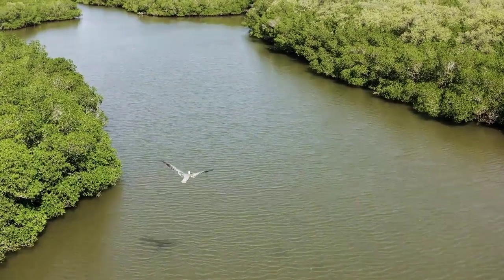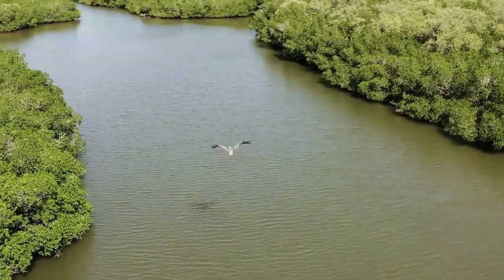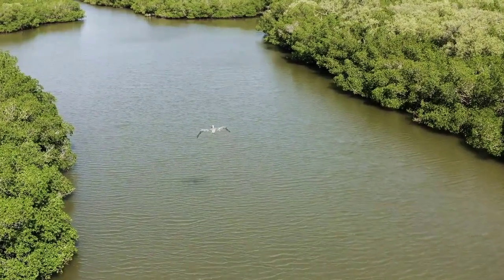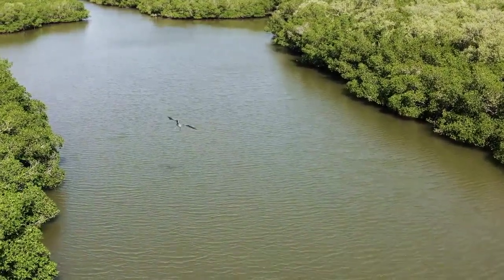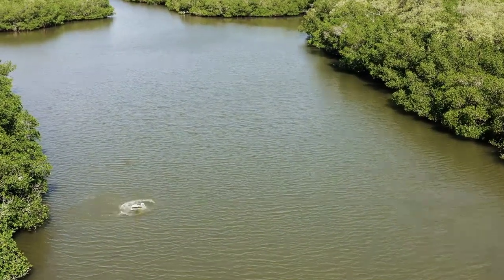Without mangroves, coastlines would be much more vulnerable to the destructive power of storms and high tides. So if you live near the coast, make sure to appreciate the important role that mangroves play in protecting your community.